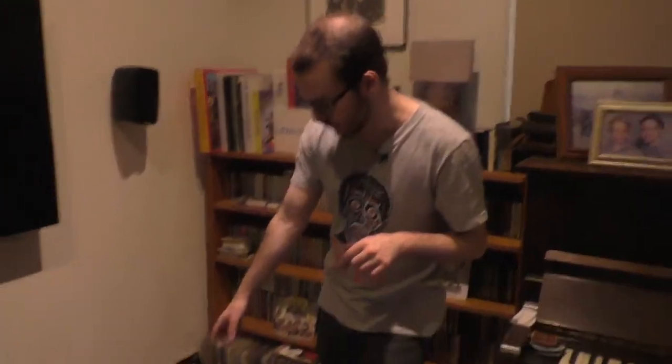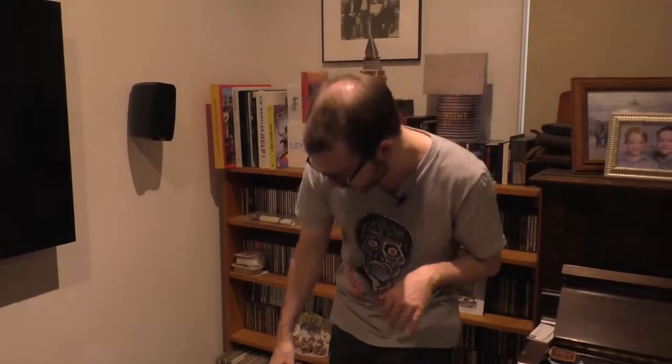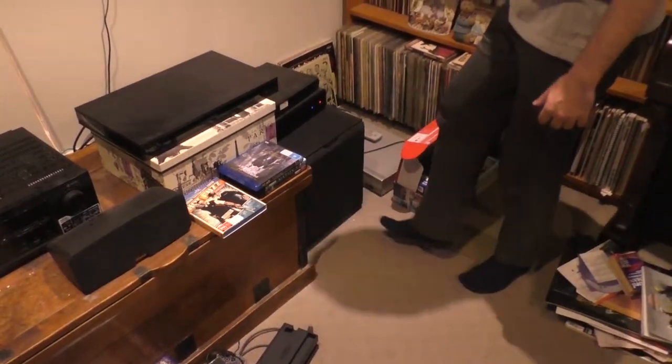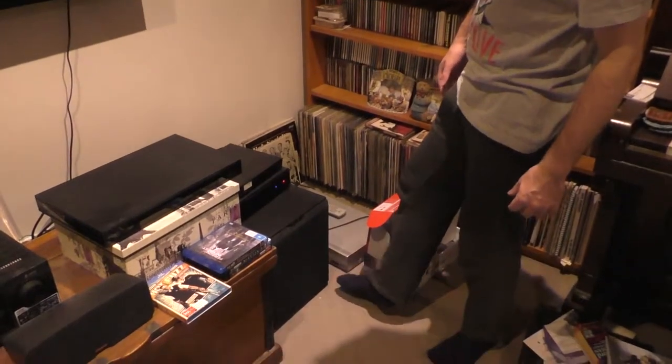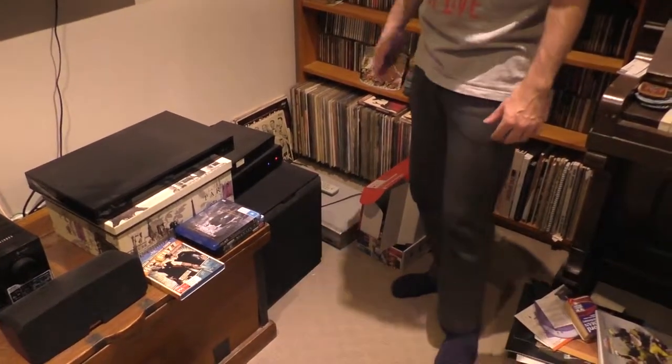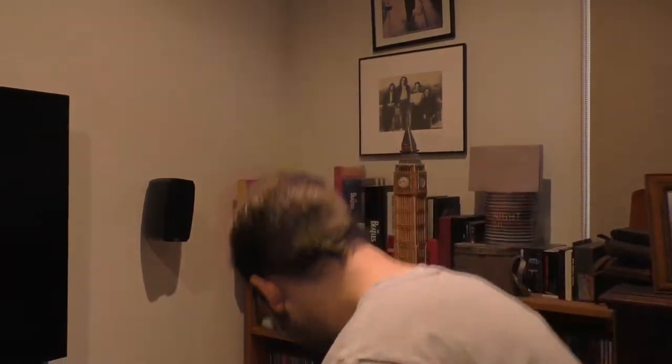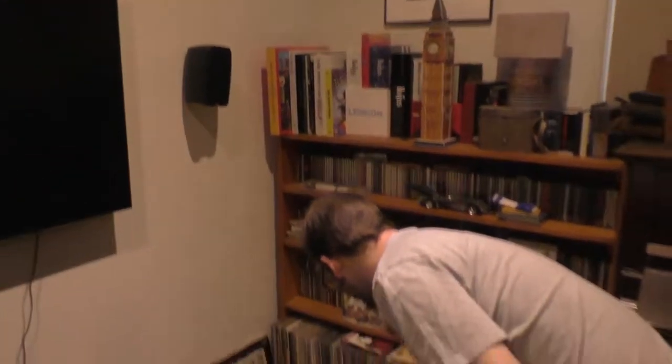Below is the 4K box, my Foxtel box, and a subwoofer. This one is a DVD/VHS combo player that I don't have plugged in right now, but it's the only thing in the whole house that plays VHS, which is convenient. And then moving on, we've got a box of crap.